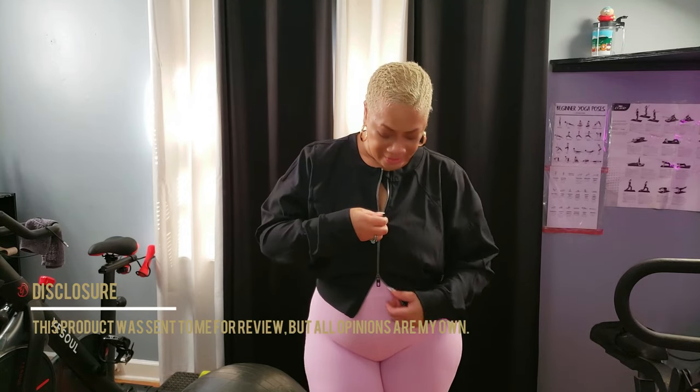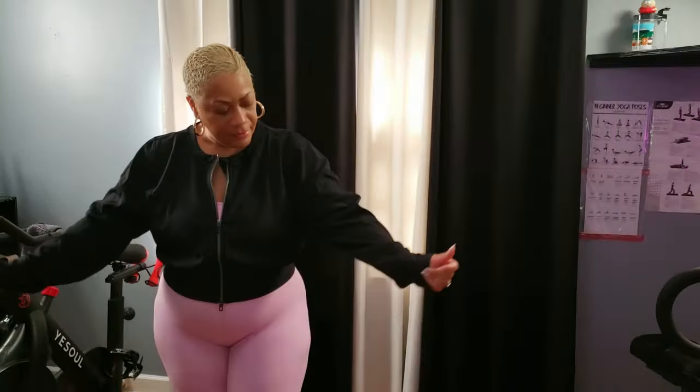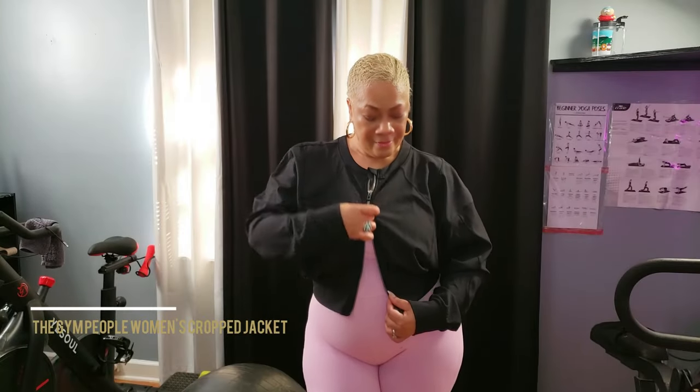Ever struggle to find the perfect workout jacket that's not only functional but stylish too? Well, let me tell you why the Gym People Women's Crop Jacket is about to change your game.